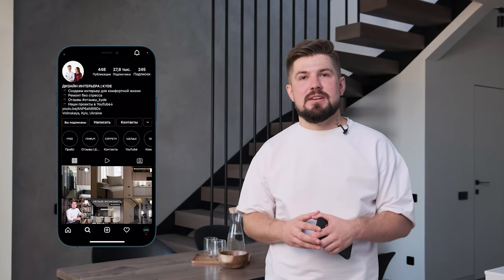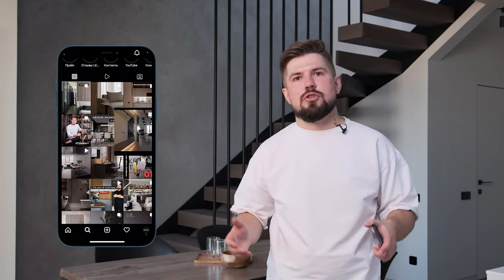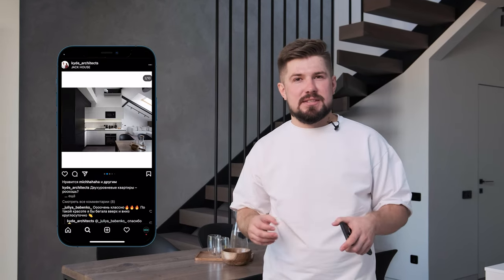Hello everyone, my name is Vlad Kislenka from Kite Architect Design Studio. Today we are in Kyiv, the capital of Ukraine, in the residential complex Comfort Town.